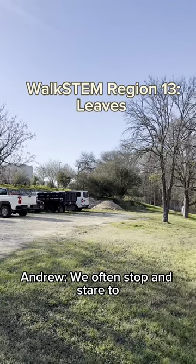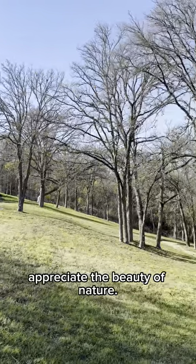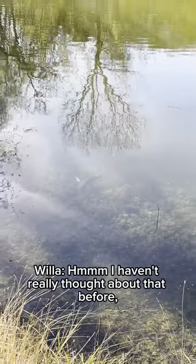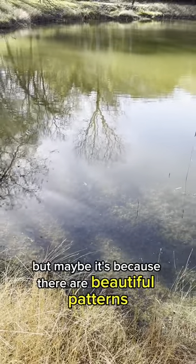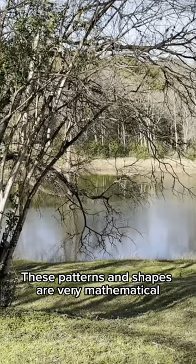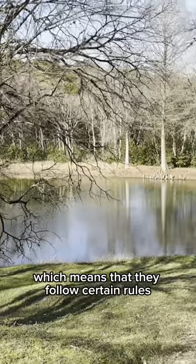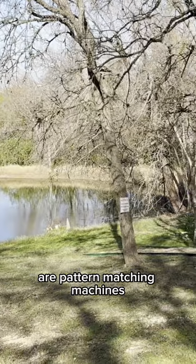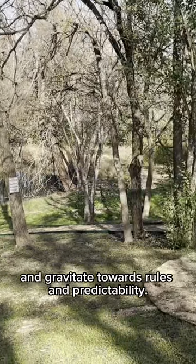We often stop and stare to appreciate the beauty of nature. I wonder what makes nature so appealing to us? Maybe it's because there are beautiful patterns and shapes everywhere in nature. These patterns and shapes are very mathematical, which means that they follow certain rules and are predictable. We as humans are pattern-matching machines and gravitate towards rules and predictability.